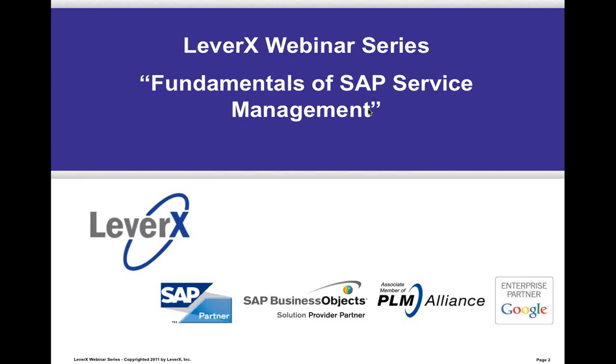During today's webinar, we will review the functionalities of SAP ECC Service Management and SAP CRM Service Management and discuss the advantages of each solution.